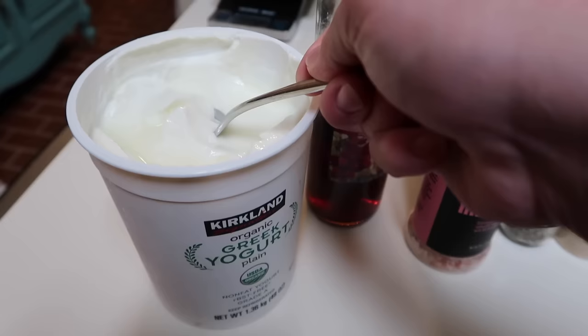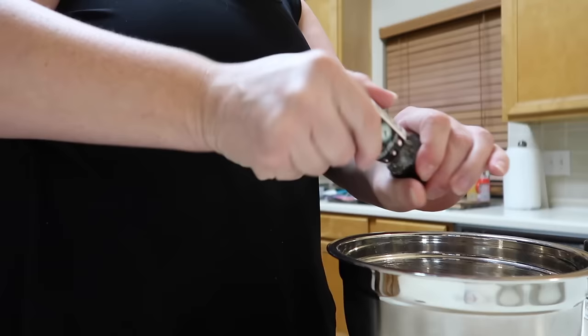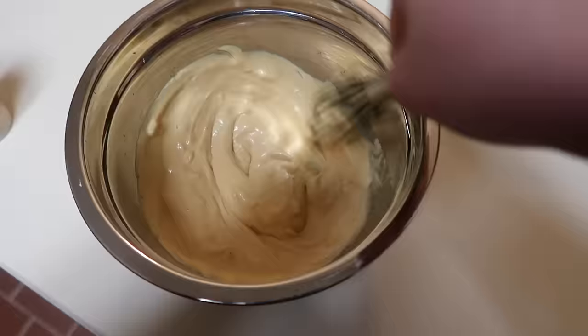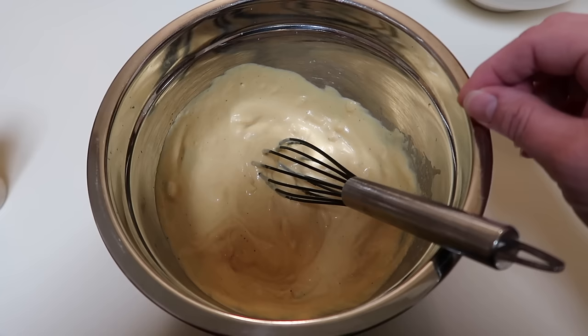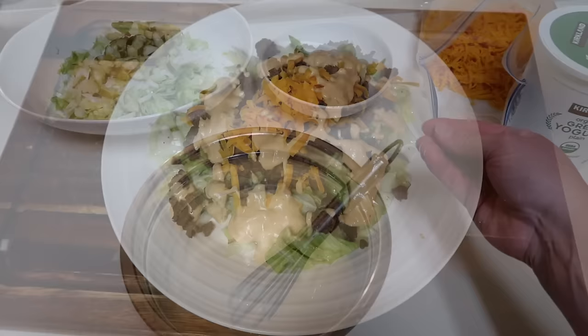Starting with that base, add however much measured out ground beef we want, cheese, and then of course the dressing at the end. One more item you could add directly to your sauce is either more chopped up pickles or some sweet relish. I'm skipping that today because I don't have any at home, but I did put a tiny little splash of pickle juice right in here just for the added pickley flavor. It's kind of optional, but I do think it helps bring all of that pickle Big Mac flavor in.